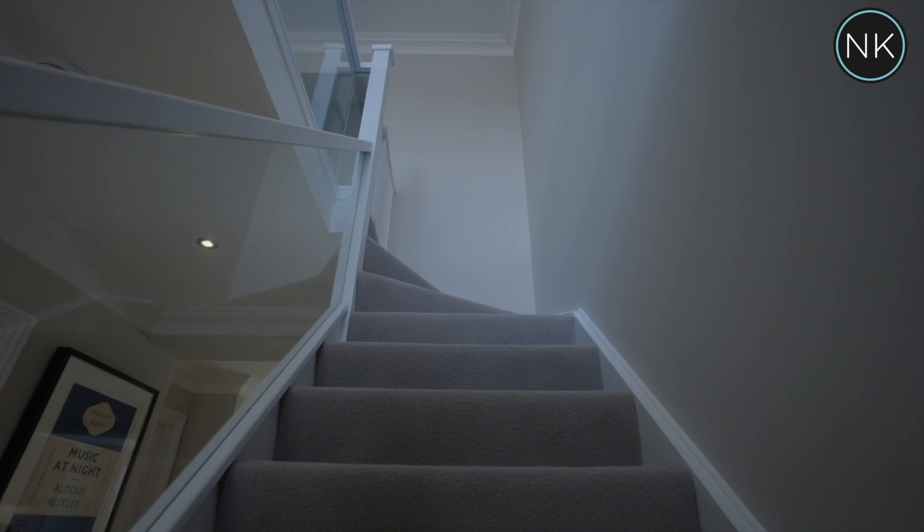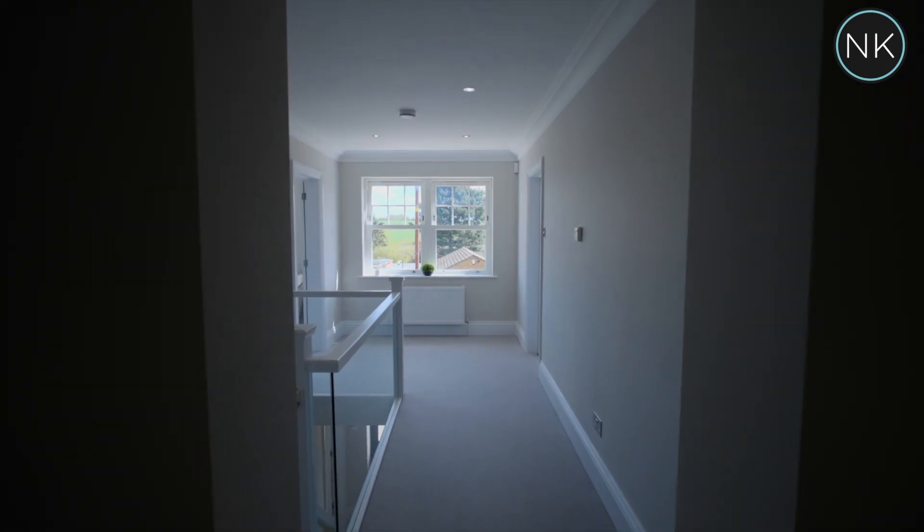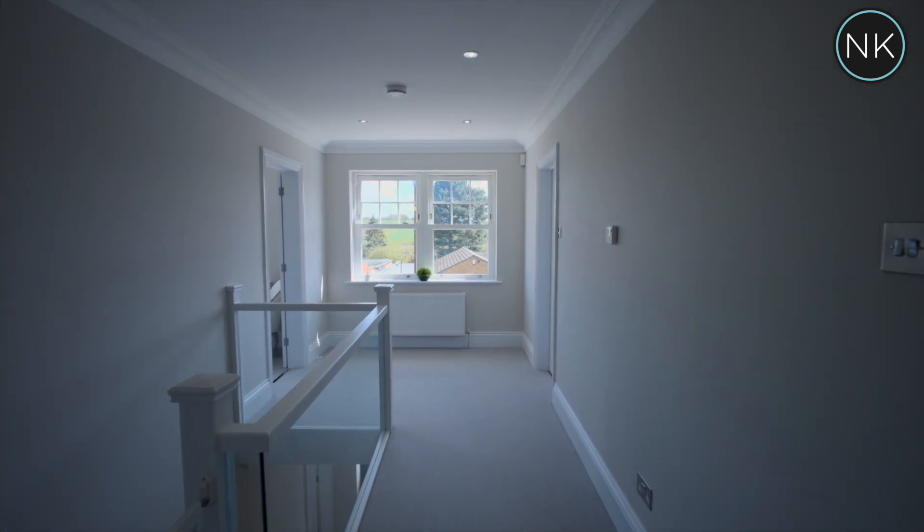The gorgeous glass staircase takes us up to the first floor and onto the bright landing with another of those large sash windows.